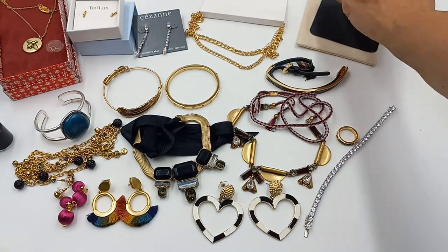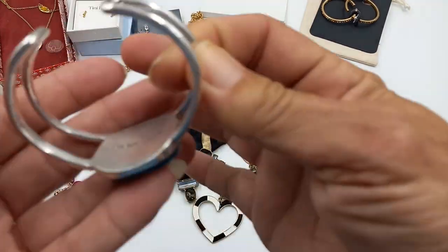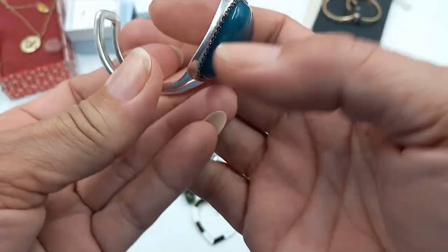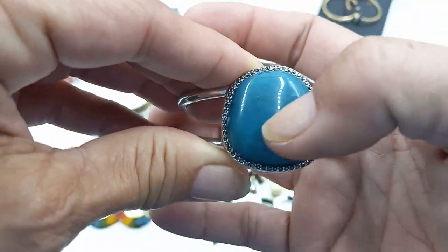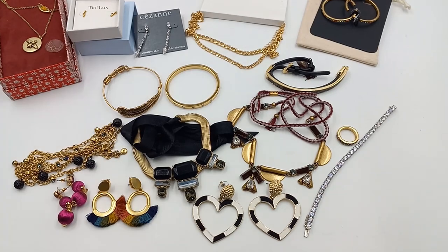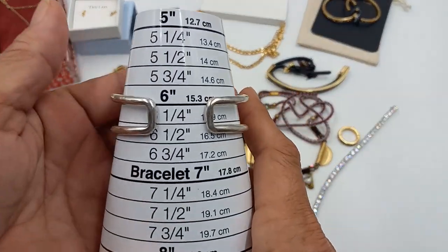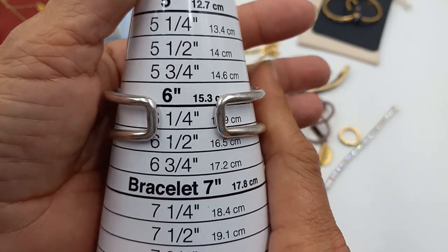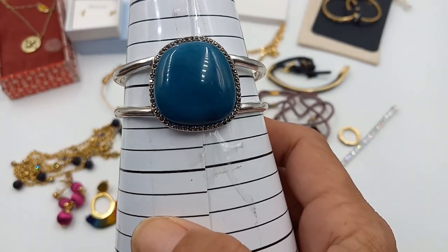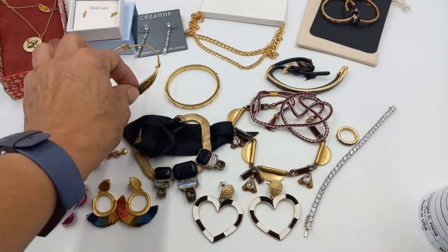Then we've got a Lucky Brand cuff — silver tone and this feels like a heavy acrylic. It's pretty small, about a size six and a quarter, but it is super pretty. Let's do that one for four dollars.